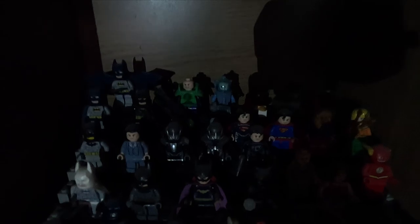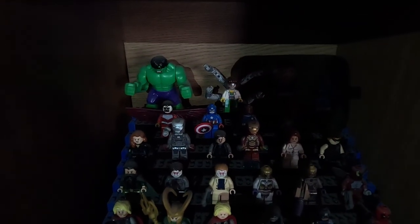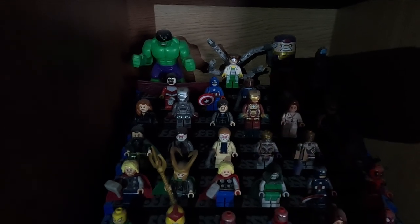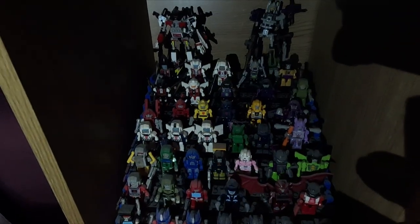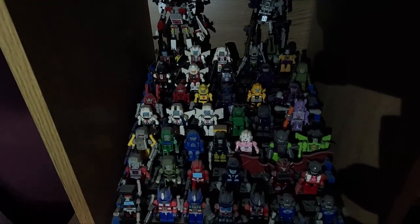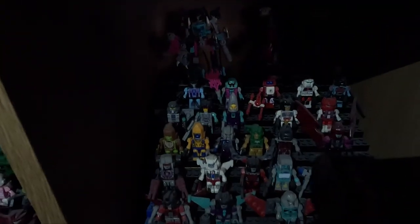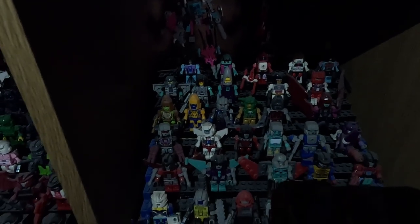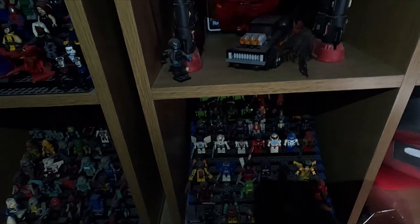So they're all the DC ones there — sorry about the shadow and the glare. Then some Marvel ones. There are too many of these now so I'll stop buying them. And then we've got my Transformer Kreos, which I really like. I've nearly got the full set — just missing a few now. They're quite hard to get hold of. This place is really dusty. More Transformer Kreos.